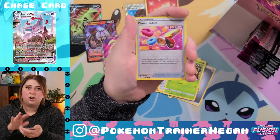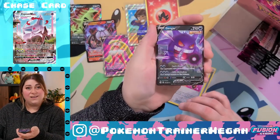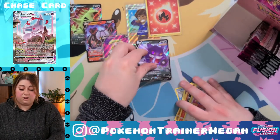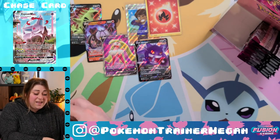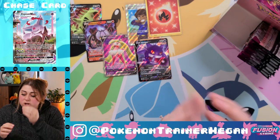Power Tablet — love the art. 'During this turn your Fusion Strike Pokémon's attacks do 30 more damage.' Fine, but the card's cute. Gengar V again! Actually this is really great because I did trade away my Gengar V for an Evolving Skies card, so now I have one again to go with the Gengar V Max that I kept. Good job, past Megan.